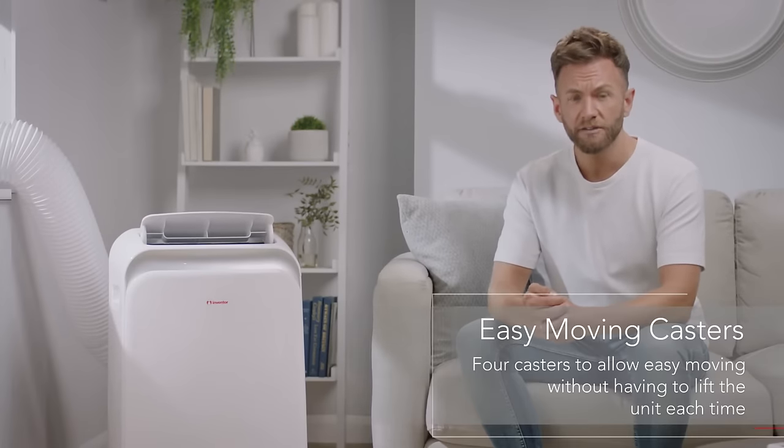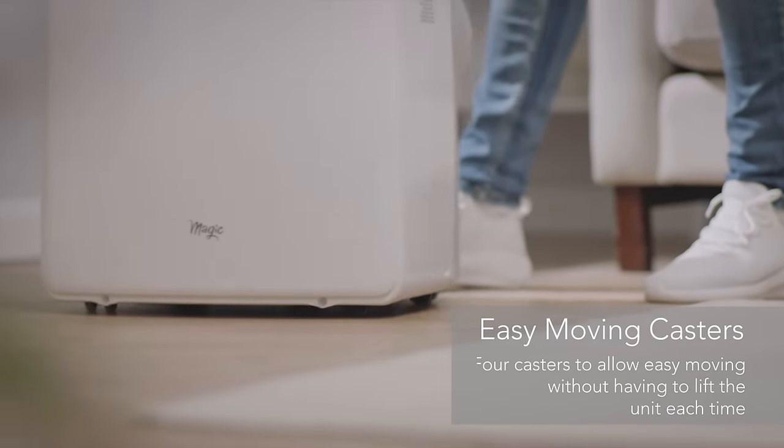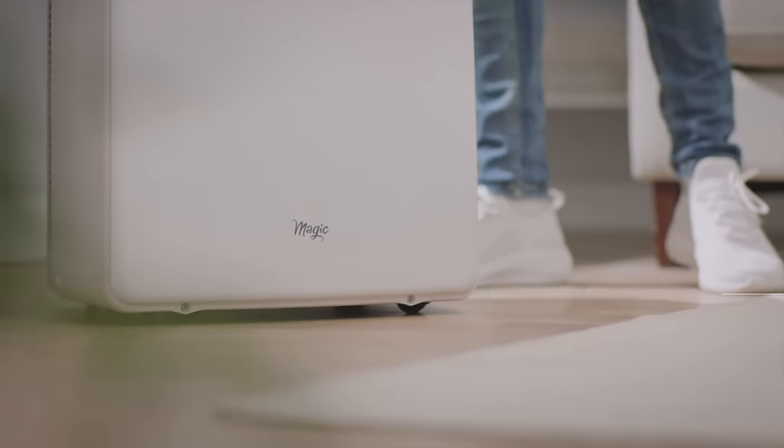With a minimalist and contemporary space-saving design, the air conditioner sits on four integrated easy roller casters that swivel so you can move it around the house without having to lift or carry it.